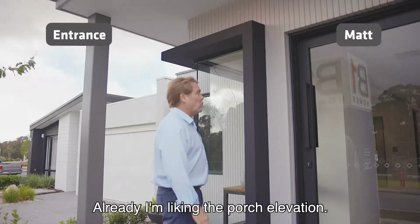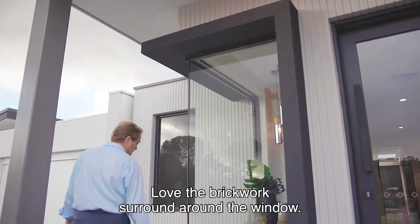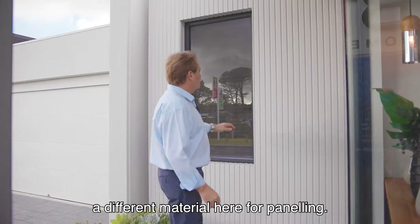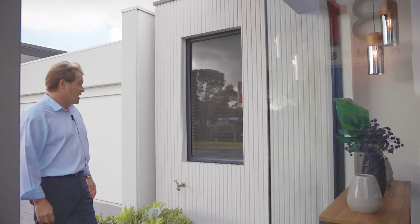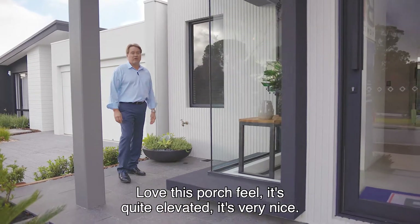Already I'm liking the porch elevation. Love the brickwork surround around the window, the silicon join glazing. And I like how they've introduced a different material here — the panelling. So very architectural, very sleek, very modern. Love this porch feel. It's quite elevated. It's very nice.